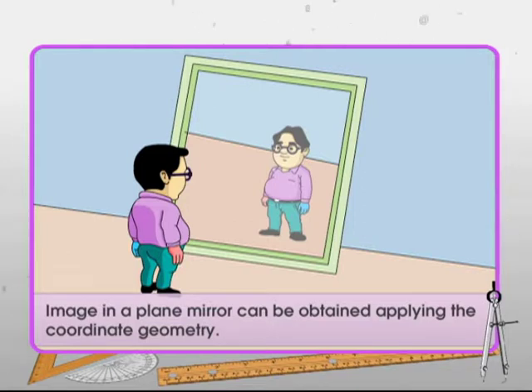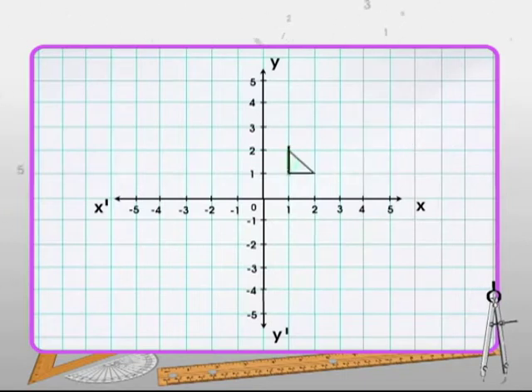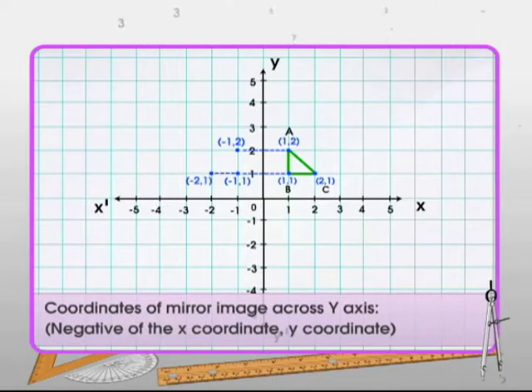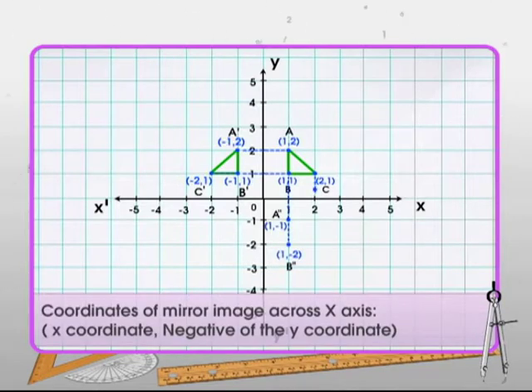The mirror image of a plane figure can be obtained by applying coordinate geometry. For example, to draw the mirror image of a triangular pendant, first take its replica on the graph sheet and indicate the coordinates of the three vertices. Find the reflection of each of the three points across the y-axis by keeping the y-coordinate as it is and negating the x-coordinate. The three reflected vertices are A′, B′, and C′. Join these points to get the reflected image of the pendant. Similarly, a mirror image across the x-axis is obtained by negating the y-coordinate and keeping the x-coordinate as it is.